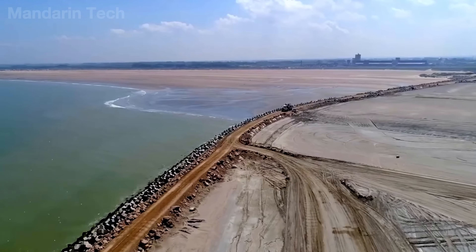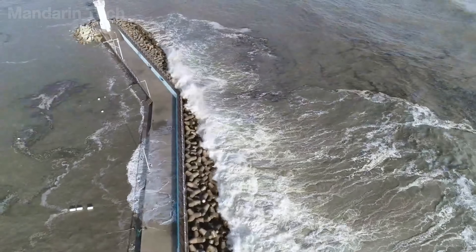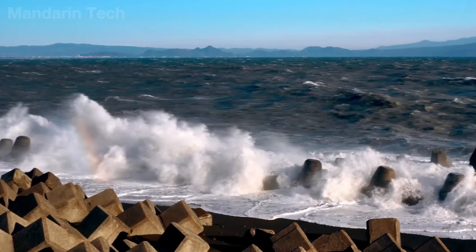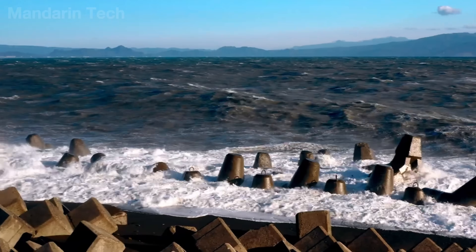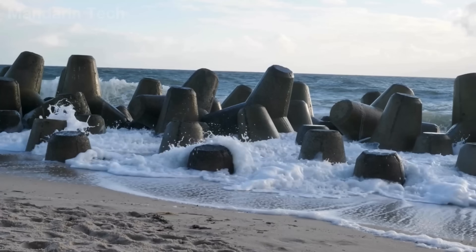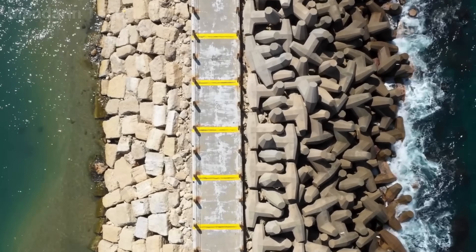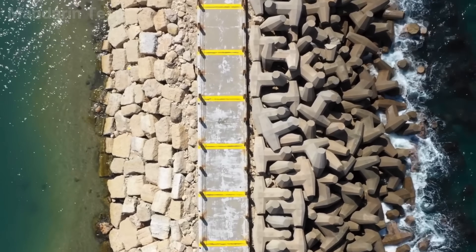Not every coastal defense is built as a solid wall. In many cases, coastlines are protected by individual concrete blocks that appear chaotic at first glance. Yet it is precisely this intentional disorder that gives tetrapods their strength, making them one of the most effective coastal defense solutions ever developed.